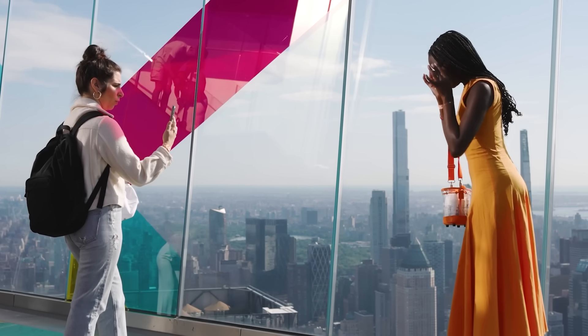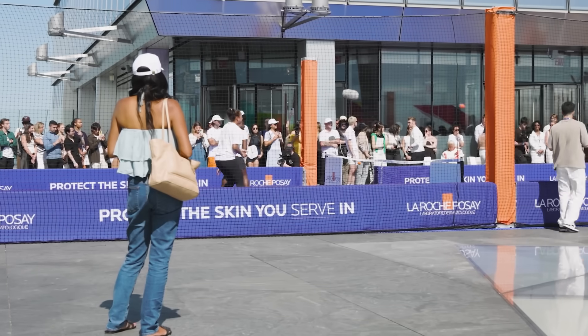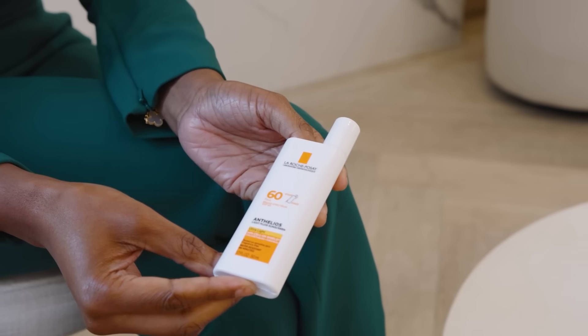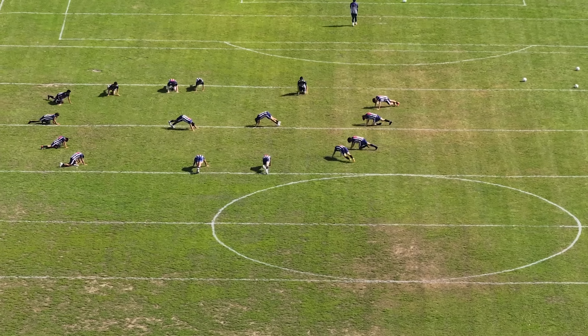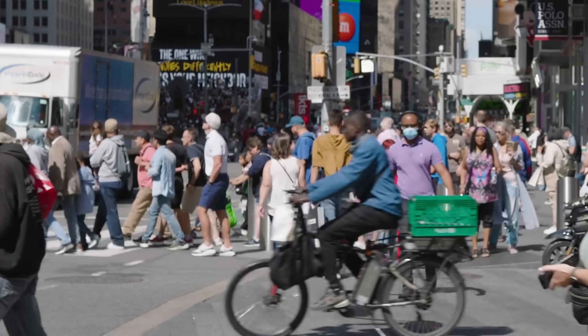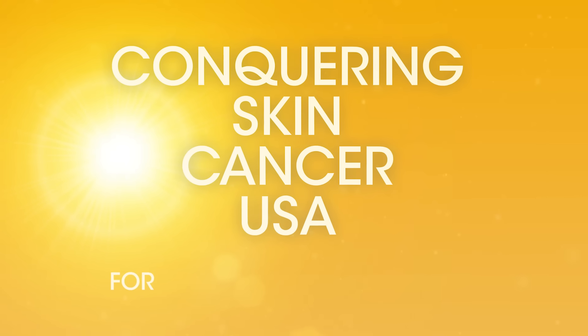Even in the deepest, darkest, richest skin tones, we really only get to an SPF of 13. The American Academy of Dermatology recommends SPF 30, and SPF 50 for those when we're outside for more than an hour. So even dark skin really does need sunscreen. We stick to this for every single patient: if you have skin, SPF 30 for daily use, and SPF 50 if you're outside for more than an hour.